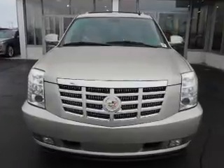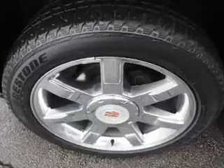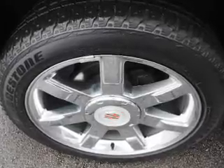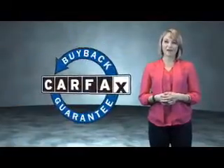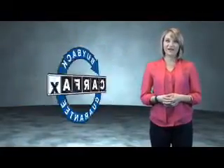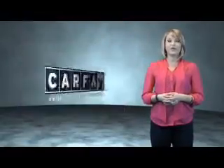Rest easy knowing this vehicle comes with a Carfax Vehicle History Report from Carfax, the most trusted provider of vehicle history information. Great quality at a great price. Call or click to contact us today. This is a Carfax One Owner Vehicle, which qualifies for the Carfax Buy Back Guarantee. Be sure to find a complimentary copy of the Carfax Vehicle History Report online or contact the dealership.